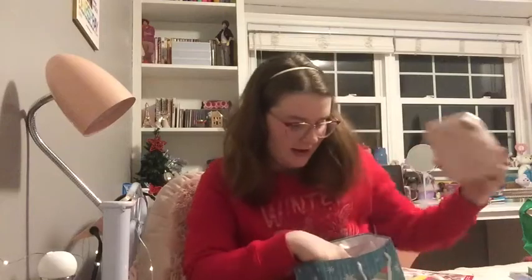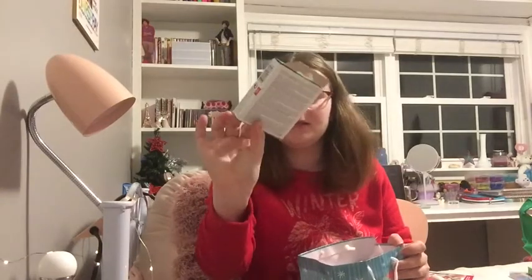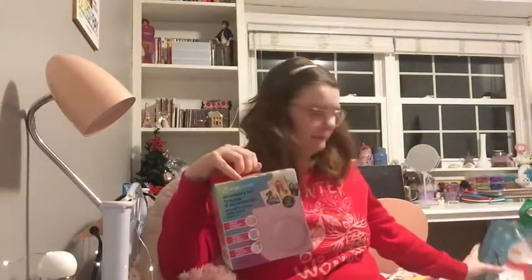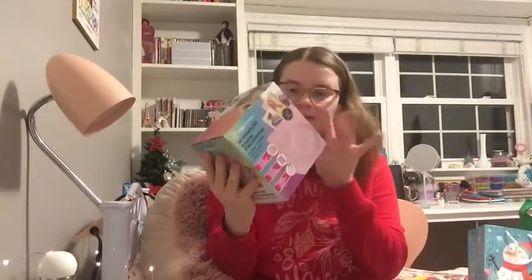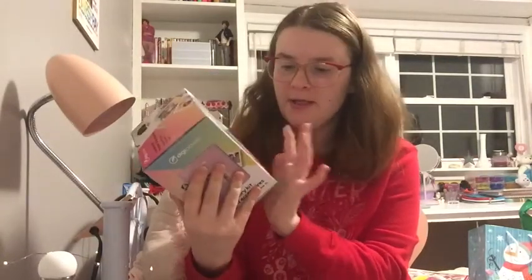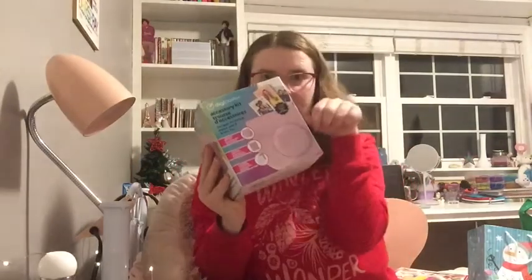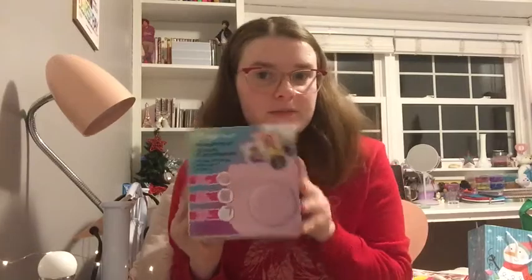Super cute — again, pink. Matches the theme of my room. It didn't come with any film, so I went out and bought a package of film. This is just the 10-pack, the square ones. I also bought a little accessory thing — it comes with a little camera bag, a photo album, and little decorative sticker frames to put over the pictures. Super excited about this, and I cannot wait to start taking some pictures.